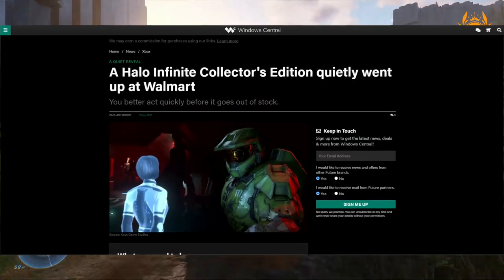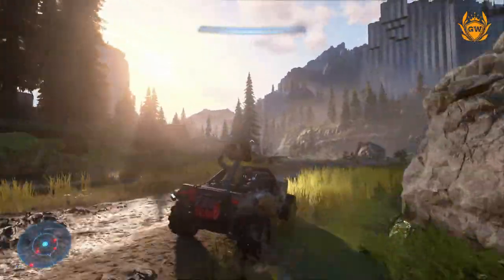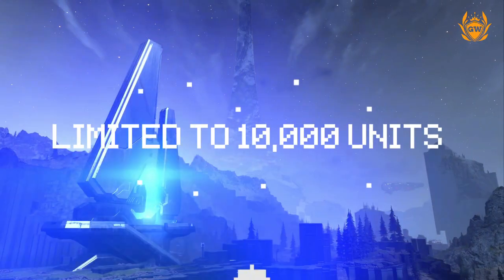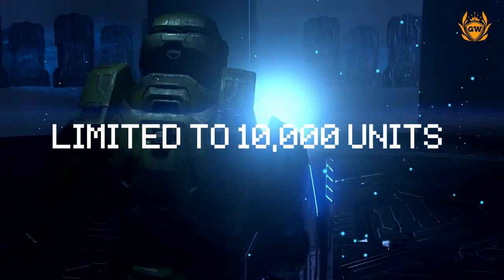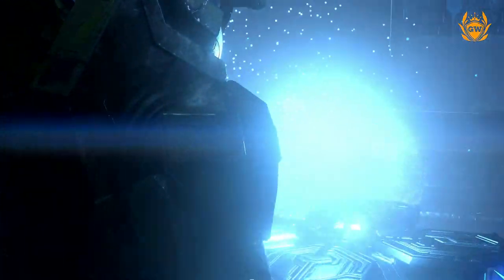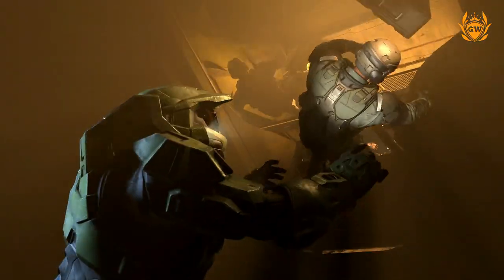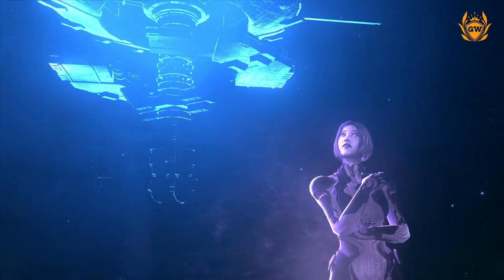So what was this Halo Infinite Collector's Edition all about? Well, it seems it was limited to 10,000 units which quickly went out of stock on the website. The bundle was retailing for $170 USD for the super short time it was listed.